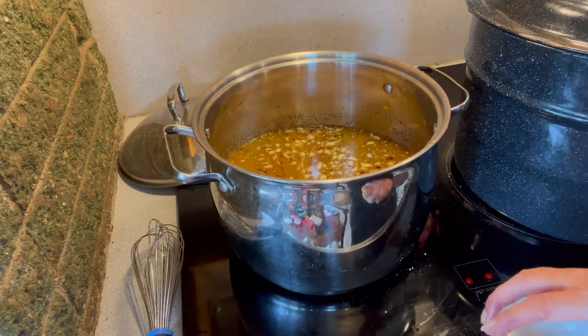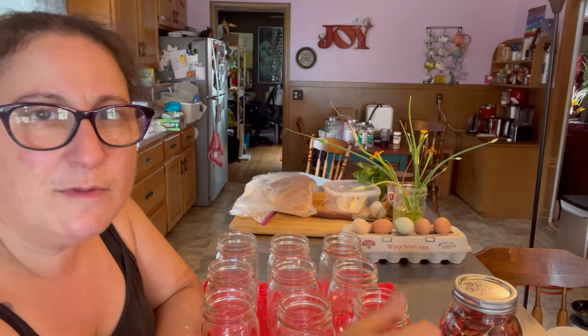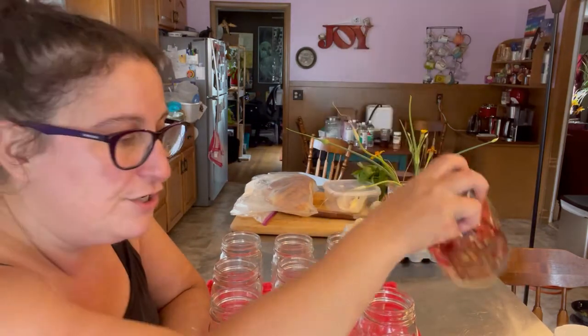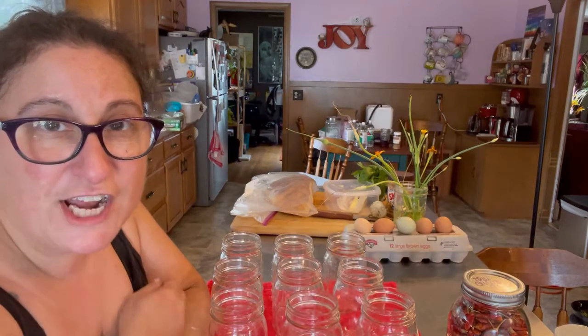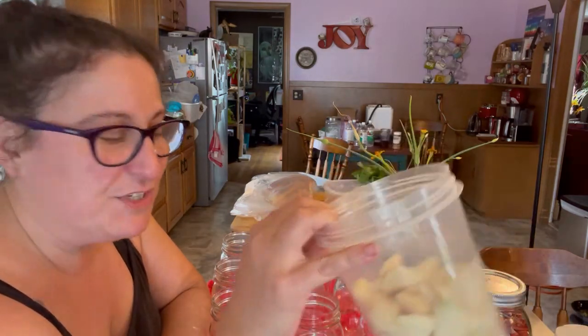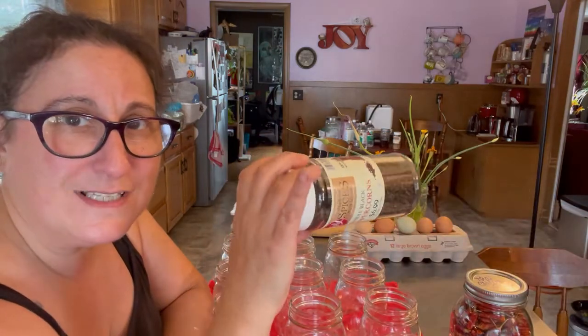Meanwhile let's get our jars filled. Into the bottoms of these jars before I fill them I'm going to add some hot peppers from last year — just dried ones. I'm going to snap the stems off and pop them in, along with some whole garlic divided among the jars, and just a few peppercorns apiece.